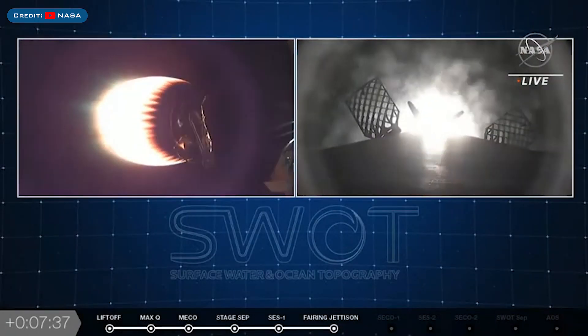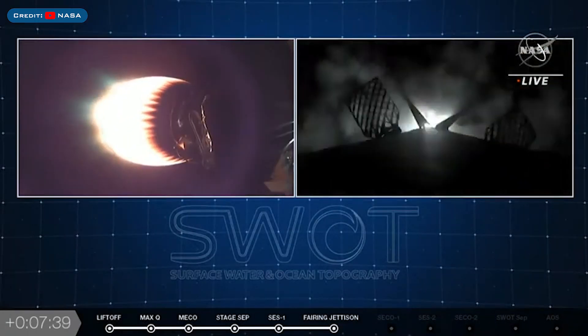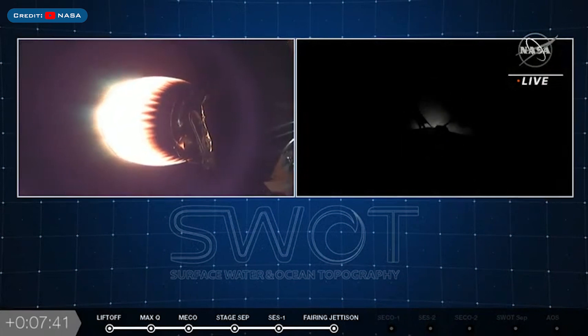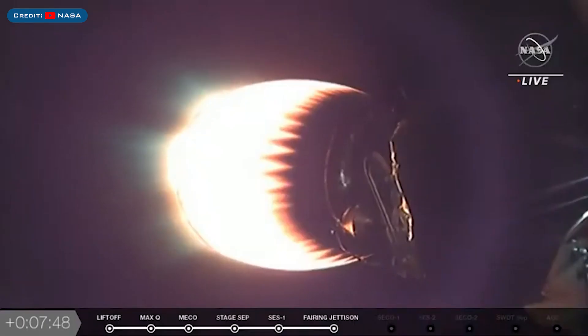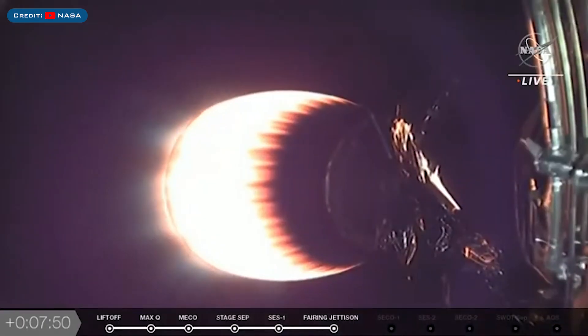Good touchdown of the Stage 1 booster. Perfect. I think it's been perfect. So glad to see that live video — sometimes we don't get it. That was amazing to see and feel, and we get to use this booster again.